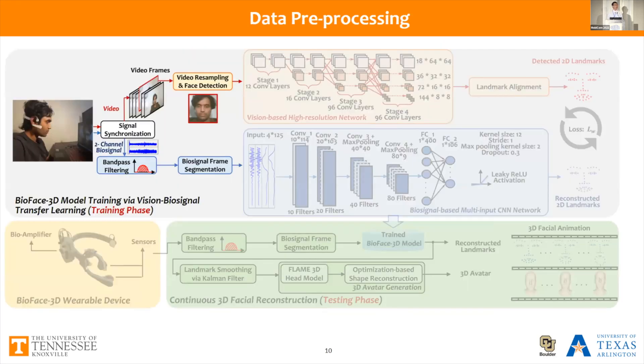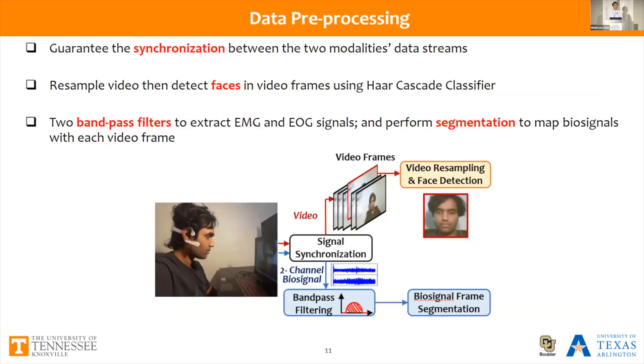We first pre-process the vision data and biosignal data in separate ways. We guarantee synchronization between the two modality data streams, then resample video frames to a uniform frame rate and detect faces using a hierarchical classifier. For the biosignal side, we use two band-pass filters to extract both EMG and EOG signals, and then perform signal segmentation to map the biosignals to each video frame.